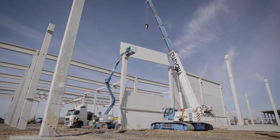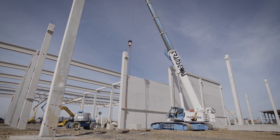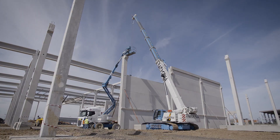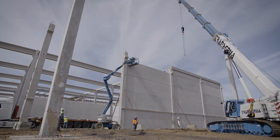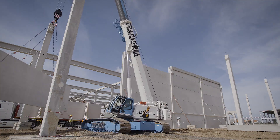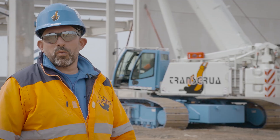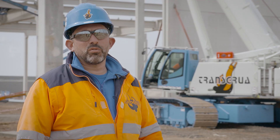I think that this telescopic crawler crane will be about 20 to 30% more profitable than the cranes we usually work with. The mere fact that the crane can move with the load it has picked up makes work on site much easier. The LTR 1100 is a very reliable crane for this type of terrain — it is the ideal means of transport for this application, which makes it really very safe.